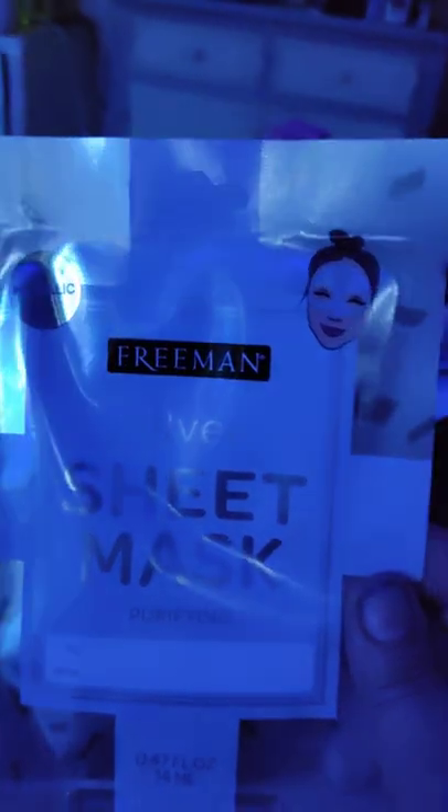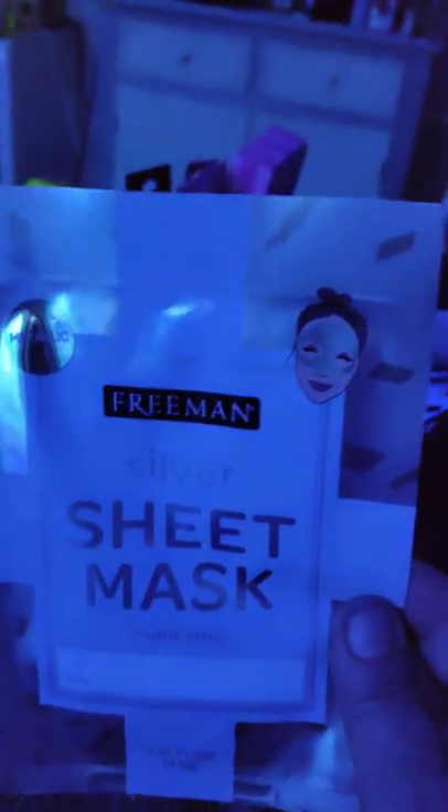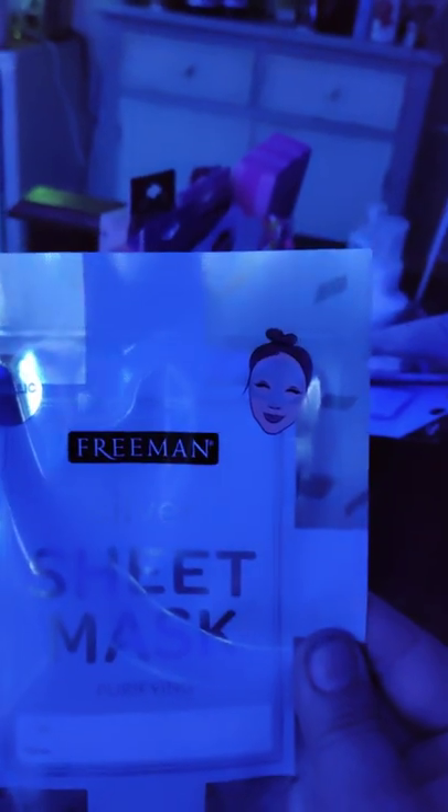Freeman Sheet Mask — this is like a tinfoil mask, and I didn't read it closely. It is for cleaning pores, and it doesn't go on your face, it just goes in your T-zone. That's probably not going to work for me because it seems like it's more for acne, not mature skin. That one might go back.